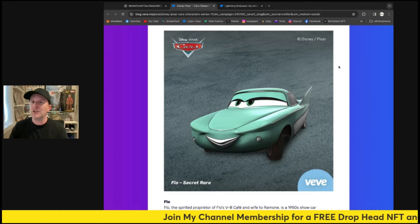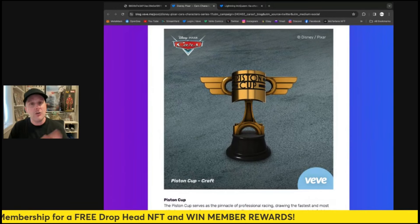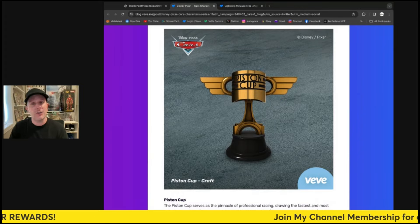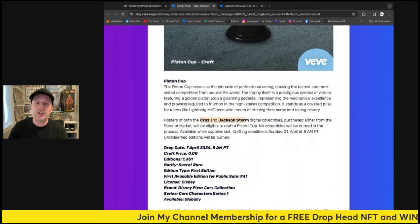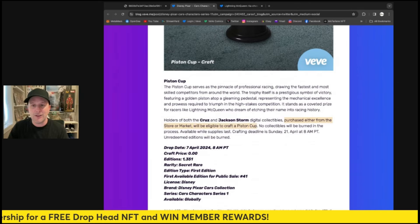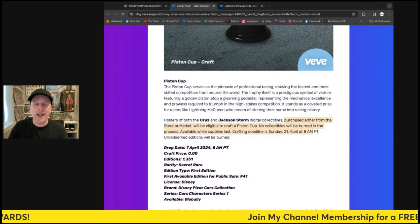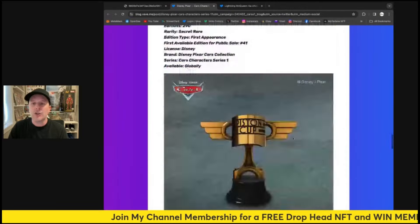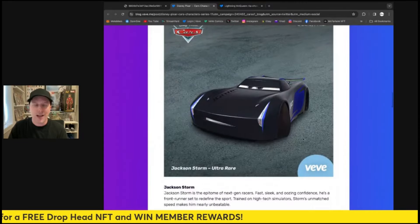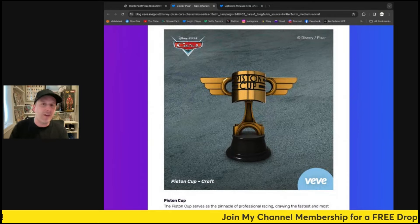There is a little bit of a chase with this secret rare. Let me talk about the Piston Cup — this is another crafting mechanic. You can get this extra collectible if you own two of the others, and you're not going to burn them either. You need to own Cruz and Jackson Storm — purchased either from the store or the market — to craft the Piston Cup. No collectibles will be burned, and the deadline is April 21st at 8 a.m. That's a pretty cool extra fun thing you can do.